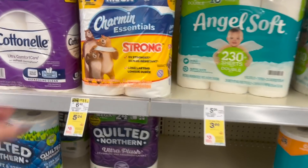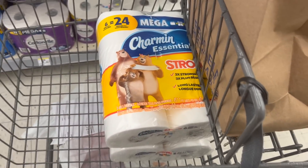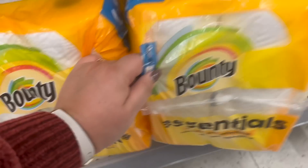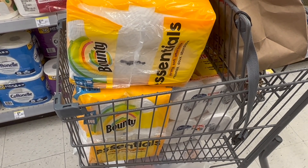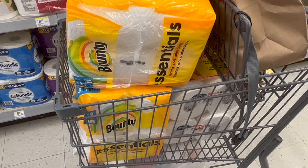We're going to start off with the Charmin P&G deal. I'm going to grab two of the Charmin products that are $5.24 each. I grabbed the essentials because you get more in there. There were also two more packs of the Charmin essentials paper towels, so I grabbed those too. The deal is buy four, get back a $6 register reward. Four of them at $5.24 a piece brings me to $20.96. I clipped two digital coupons — $0.25 for the Charmin and $0.25 for the Bounty — bringing my total down to $20.46. I'd get back a $6 register reward, making it $14.46 for all four, or $3.61 a piece.